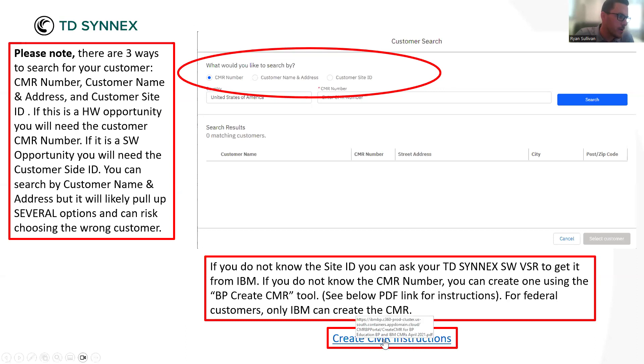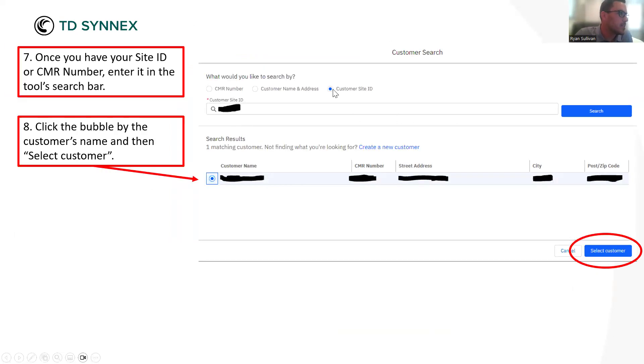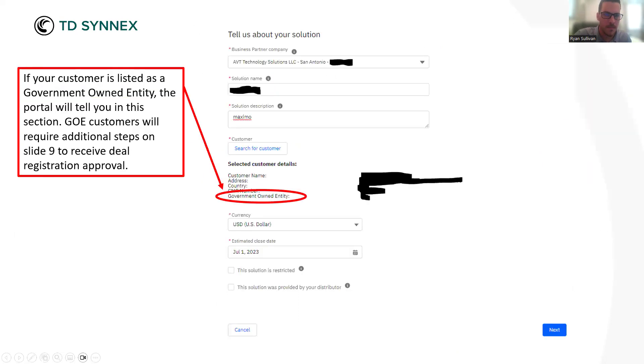As you see in my note, there is a way to create a CMR as a business partner — that is another level of access the APA can grant you, called BP Create CMR. They can do that at the same time they give you deal reg access. Note that for federal customers only, IBM can create that CMR. Moving on — in our example the business partner had the right site ID, so it pulls up an option of one of one — super easy, super efficient. They'll just click that bubble and click Select Customer.